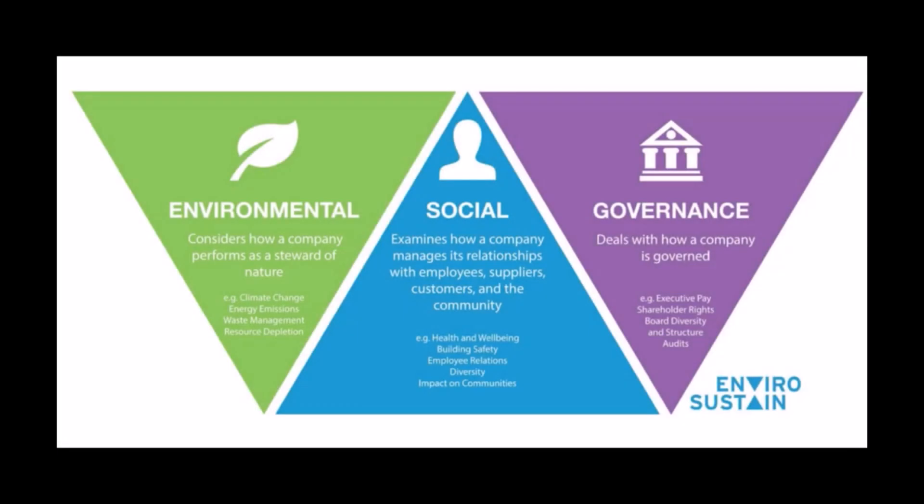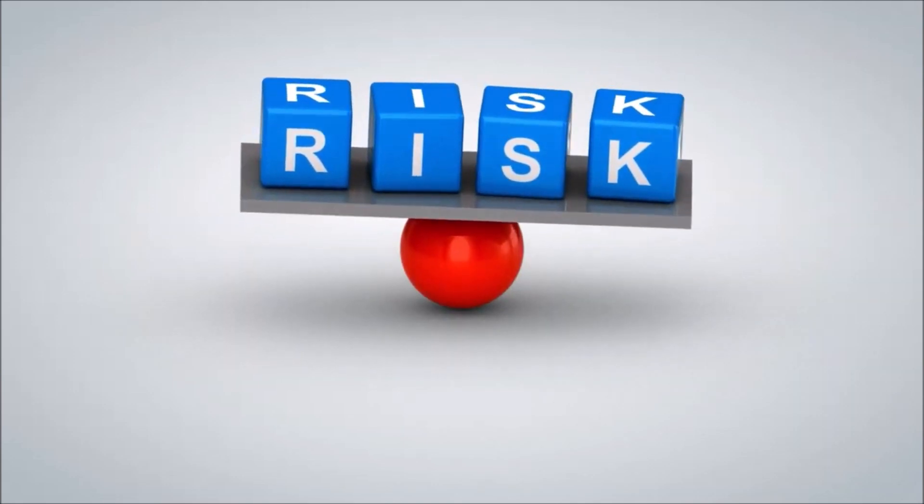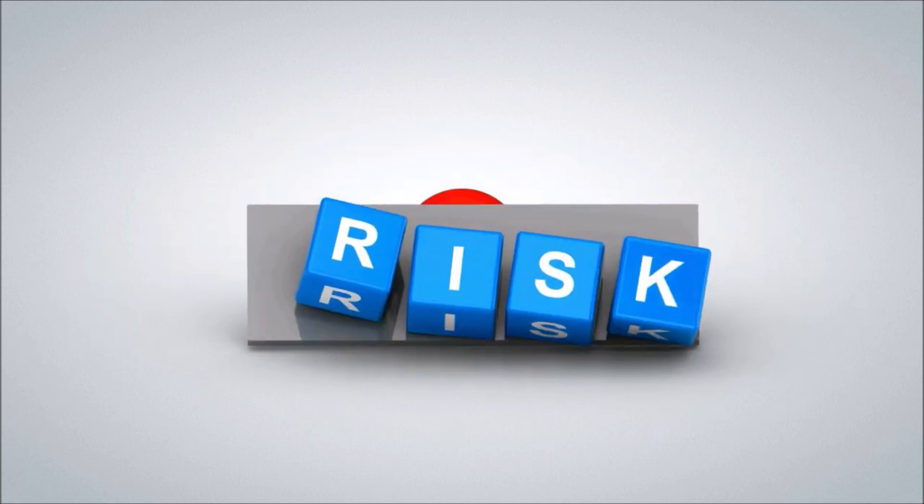What is an ESG risk score? ESG is an acronym that stands for environmental, social, and governance score. An ESG risk score gauges a company's performance on ESG issues and exposure to ESG-related risks.